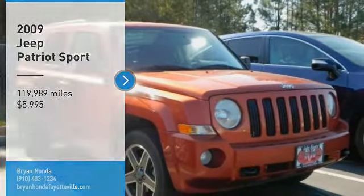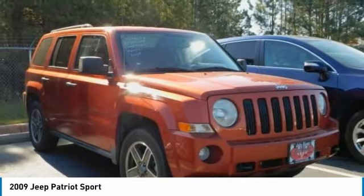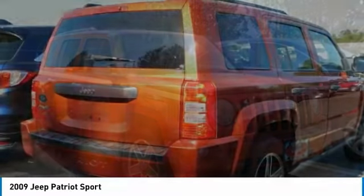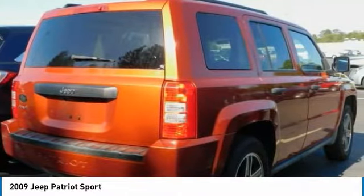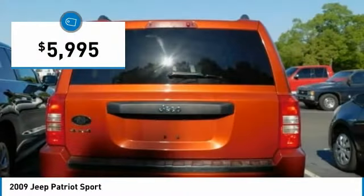Come test drive the 2009 Patriot. The Jeep Patriot is unmistakably a Jeep. It looks like a cross between a Jeep Liberty and Jeep Compass, or maybe a three-quarter scale version of the big Jeep Commander. The Patriot has plenty of room inside for any size family and is priced below $10,000.